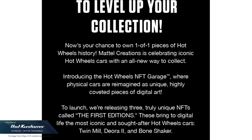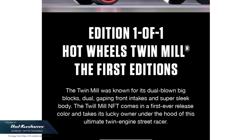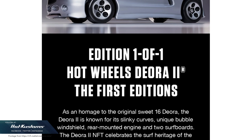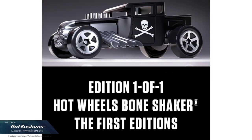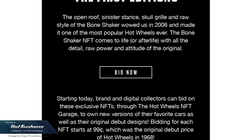If you are a cryptocurrency holder — for example if you hold Bitcoin or Ethereum — no explanation needed. But if you are not, like me, NFT stands for Non-Fungible Tokens. What you are getting if you are the successful bidder for the Twin Mill, the Bone Shaker, or the Deora is just a digital copy, which I believe will be the same video as what you viewed earlier, downloaded from the Mattel website.